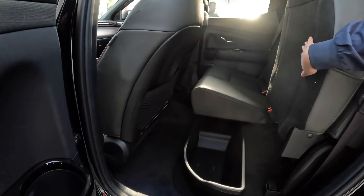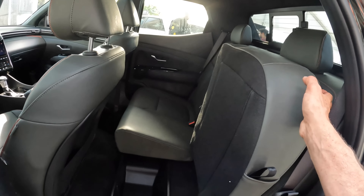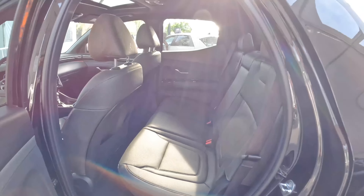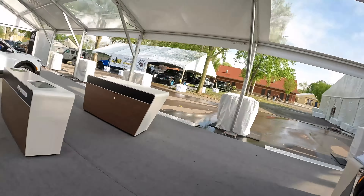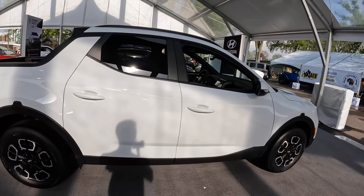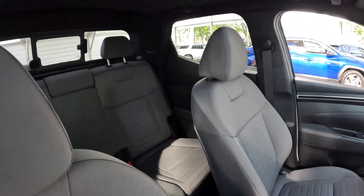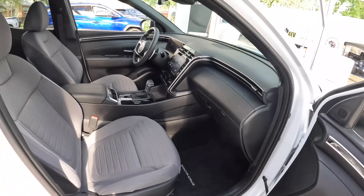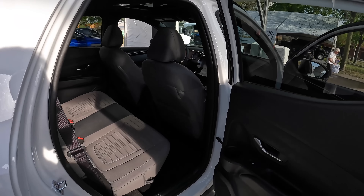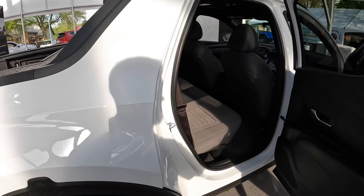Those second-row seats go all the way up for more storage space in the back. This is a pickup truck SCD crossover sitting on a similar chassis to the Tucson. Over here is the mid-level trim level. The main difference is it just doesn't have leather - same console, the console hasn't changed. There are a few safety features you wouldn't get on the lower trim level.